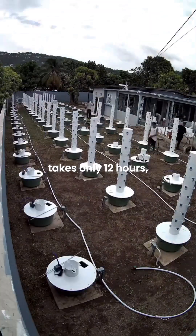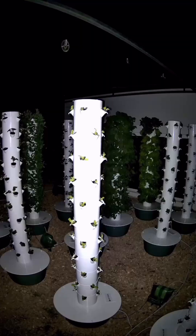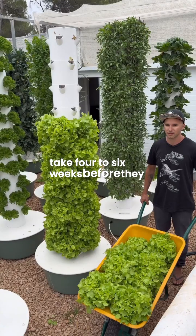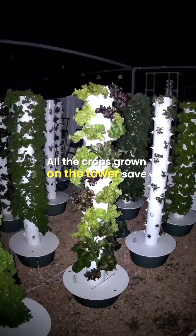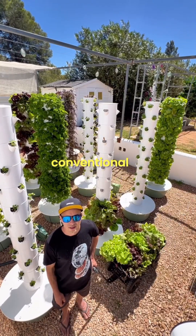Installing 100 aeroponic towers takes only 12 hours, and will grow thousands of kilos of food annually. In most cases, leafy greens and aromatic herbs take 4 to 6 weeks before they reach maturity and are ready for harvest. All the crops grown on the towers save 95% water and 90% space when compared to conventional farming methods.